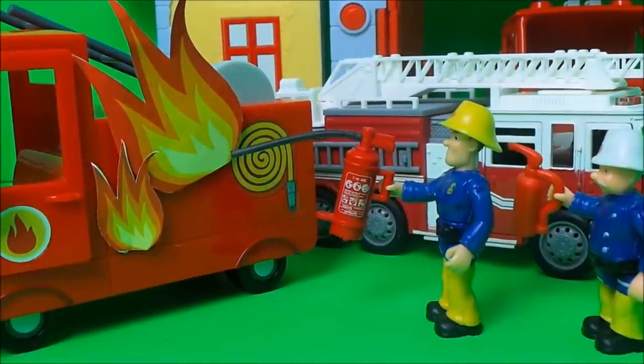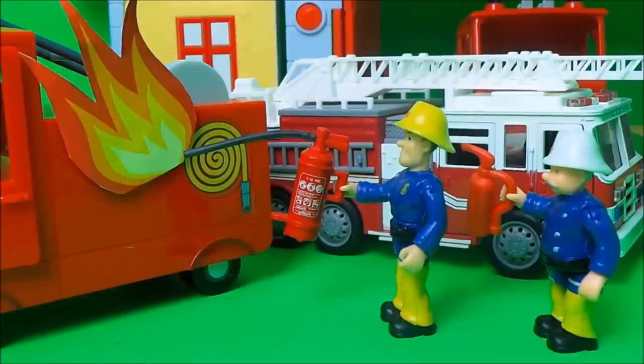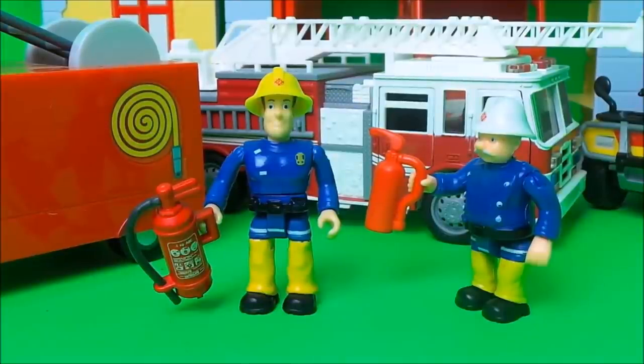Before you knew it the flames were starting to die down. That's jolly good show, says Station Officer Still to Fireman Sam, flames are nearly out. Well done Fireman Sam — I didn't even need to use my backup fire extinguisher, that was so good. It's all in a day's work, says Fireman Sam.